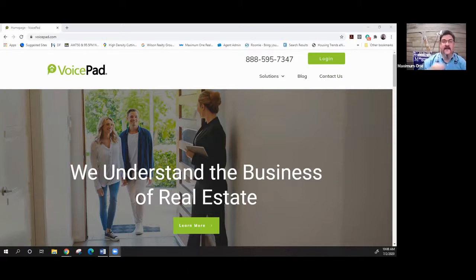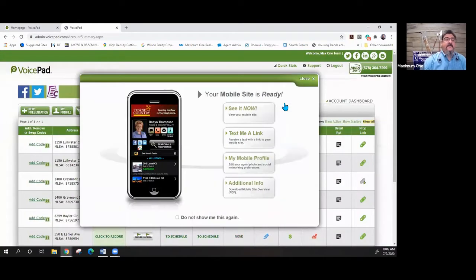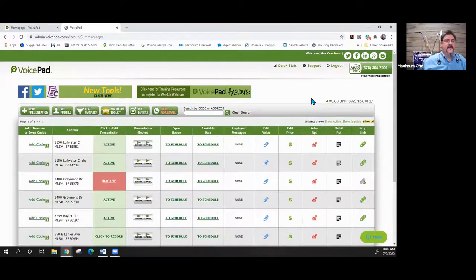It also has a section where you can track your buyers and listen to all your voicemail messages. We're going to log in and show the overview of the system. When you first joined, you got emailed your login — most people have forgotten it. If you forgot your password, click the link and put in your email address and they'll send you your login and password information.